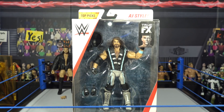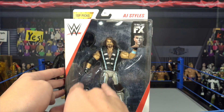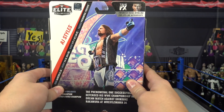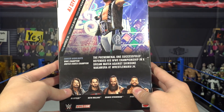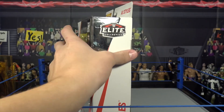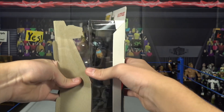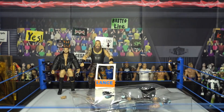Next up we have AJ Styles, also part of the top picks figures — this is the third one we are reviewing. This is the WrestleMania 34 attire. Comes with the interchangeable hands, the vest, and the interchangeable hoodie — two pieces. WrestleMania 34 when he took on Shinsuke Nakamura. Definitely my favorite so far that I've unboxed is that Finn Balor — I'm just loving the back designs with the rainbow colors. But let's take out this AJ Styles right now.